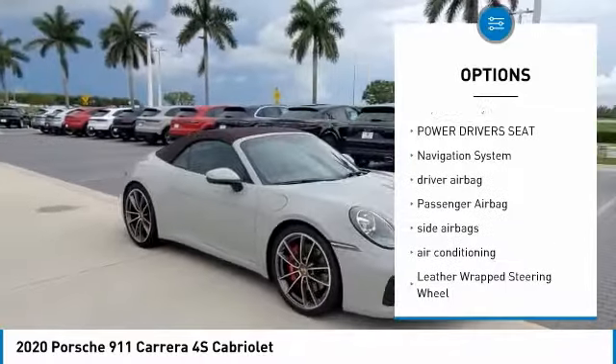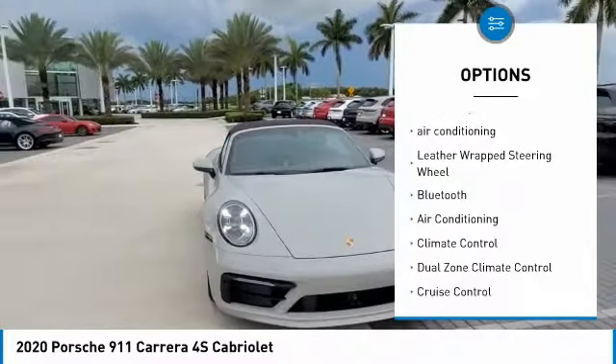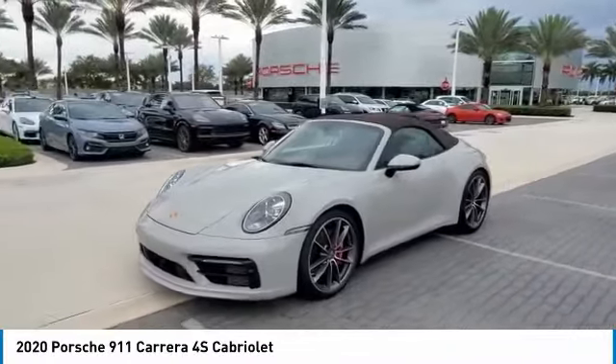Power passenger seat. Keyless entry. Power driver's seat. Navigation system. Driver airbag. Passenger airbag. Side airbags. Air conditioning. Leather wrapped steering wheel. Bluetooth.